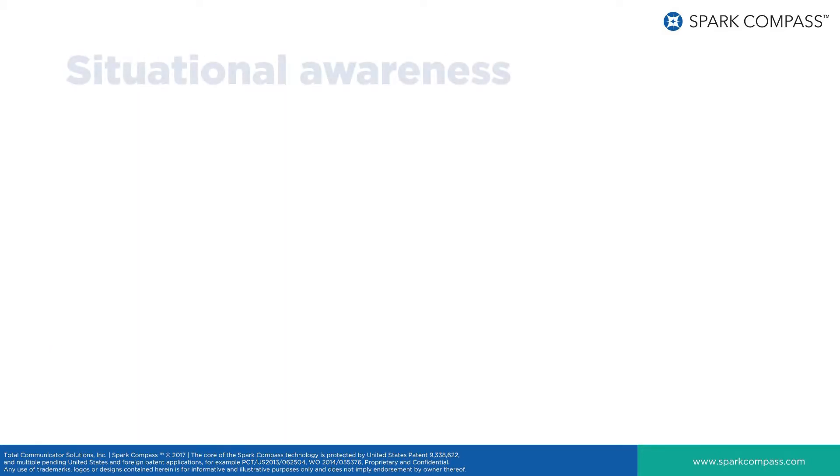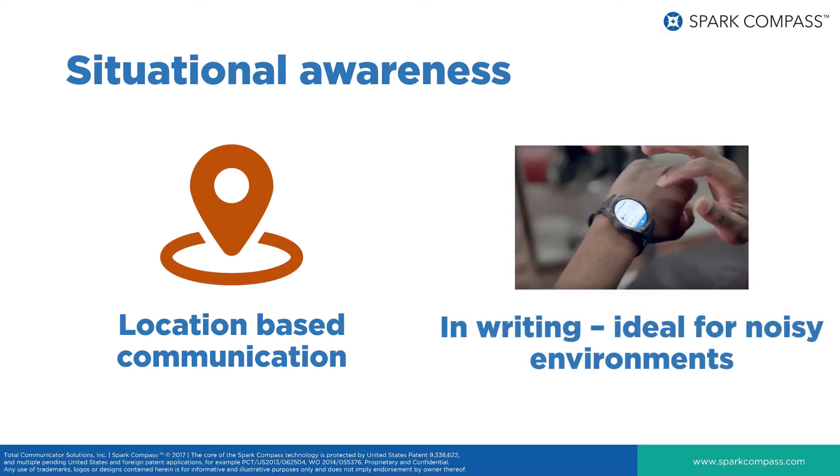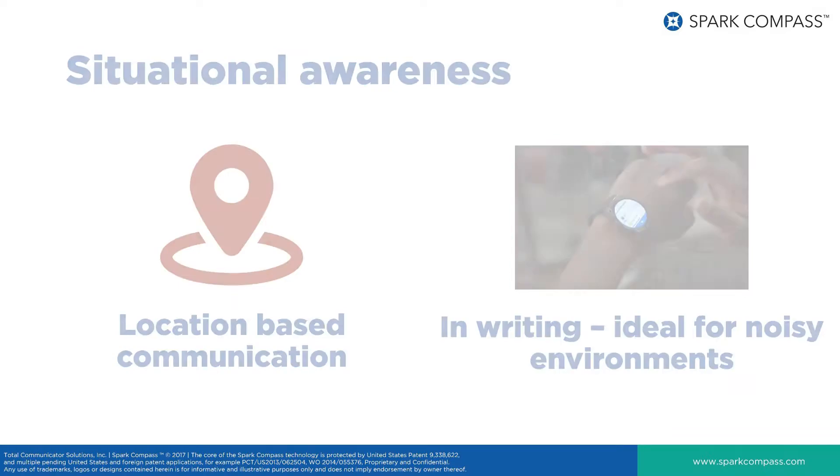The Spark Compass platform provides an additional layer of situational awareness with the capability of augmenting communications with field operatives via location-based communications, delivered in writing on the operatives' wrists, ensuring ease of gathering instructions in a noisy environment in a manner not easily recognized by others.